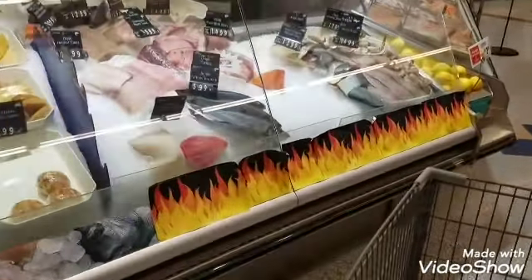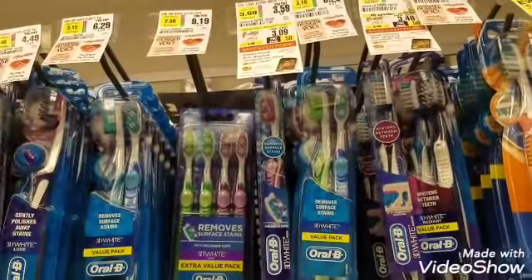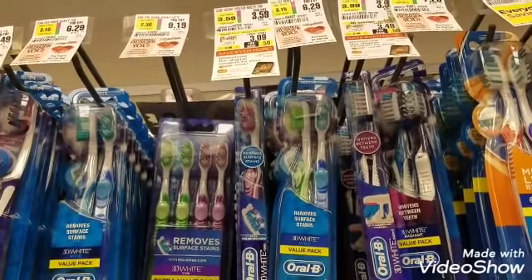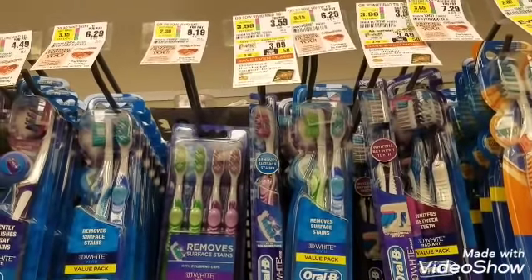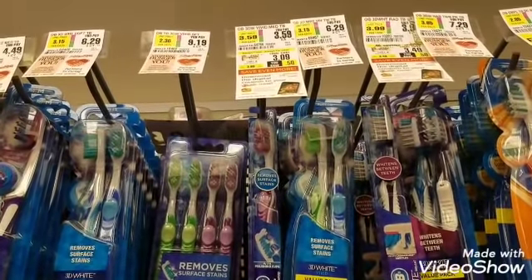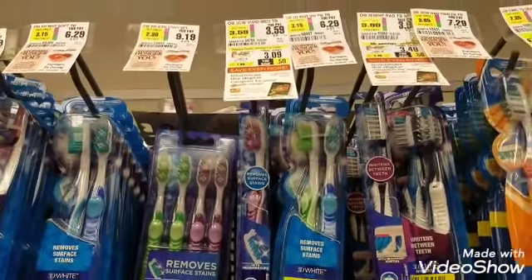Next item on the list is the Oral-B 3D Vivid toothbrush, a single pack going for $3.09 this week. I almost missed it because I was looking at the top prices, but this has the final price of $3.09. I'm going to pick up two because there are two ShopRite digital coupons for $1 off each, making the final out-of-pocket $4.18 for the two.